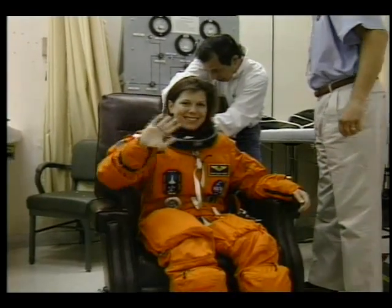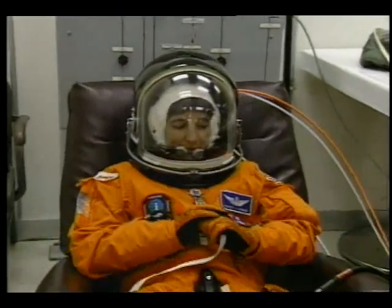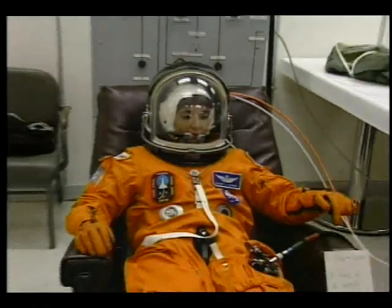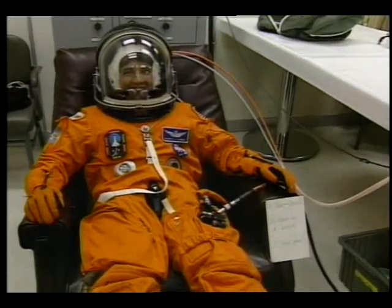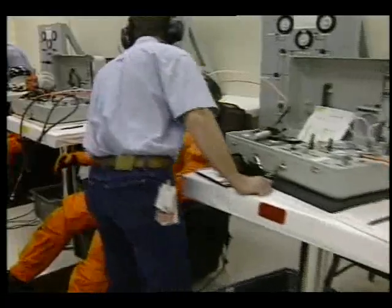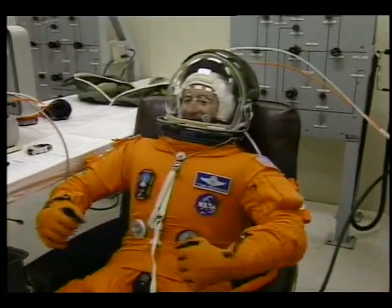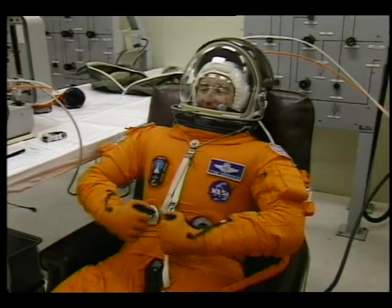There is Dr. Mary Ellen Weber, who will be working with Dr. Thomas later this afternoon on the deployment of the IUS TDRS. And our flight engineer, mission specialist Nancy Curry. She'll be seated in the aft center seat during launch and reentry. The suit-up activities are about completed so that the crew will be headed out for the pad in about another 15 minutes.